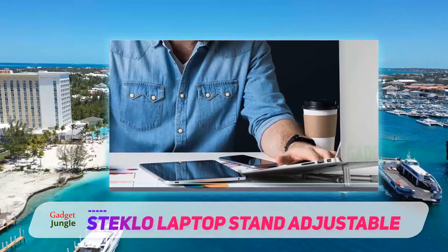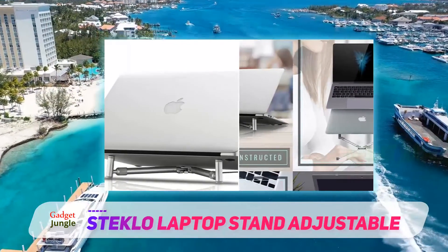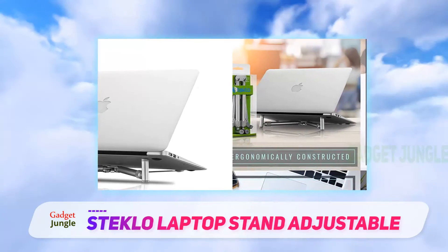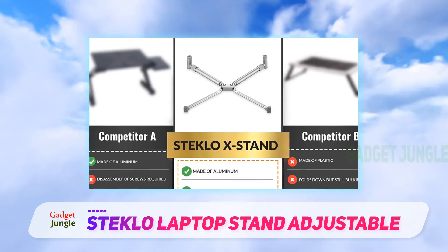With unmatched compactness and secure grip, this product is worth your consideration. Foldable stands are a popular choice because of their portability, and this product is no exception. But the Steclo MacBook Pro Stand is a cut above the rest, thanks to its super-compact design.